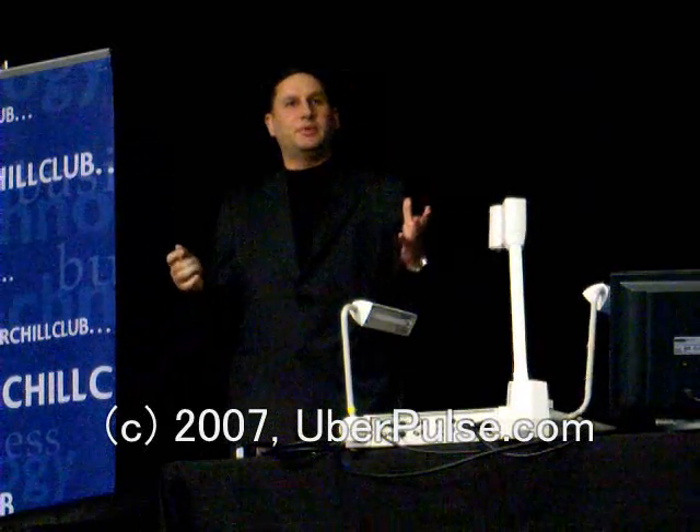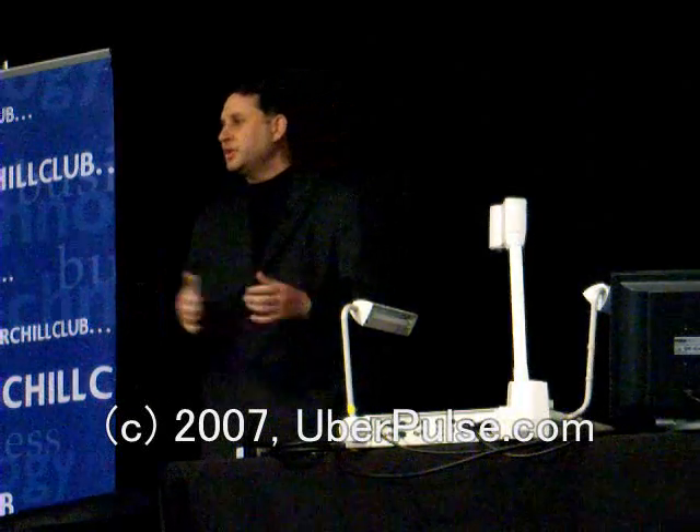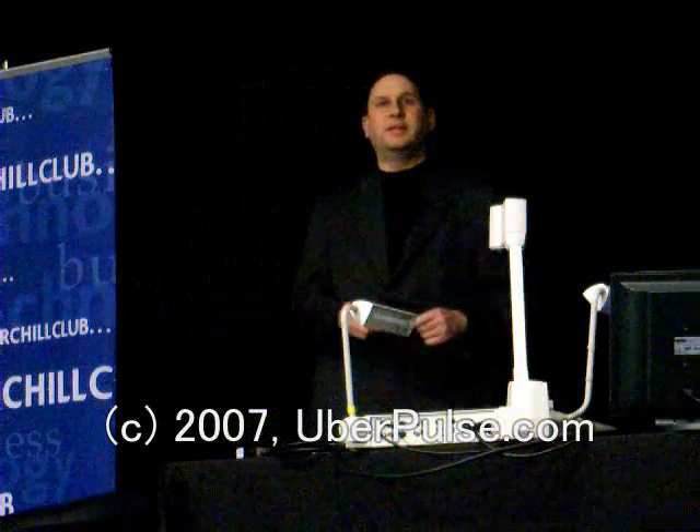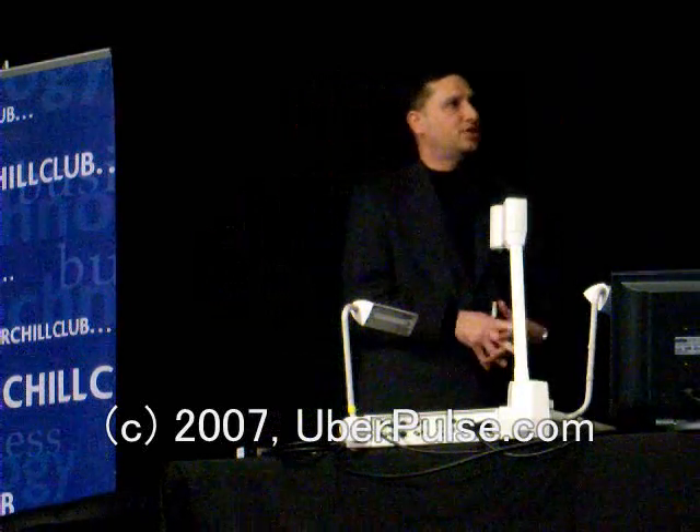You've seen quite a few demonstrations tonight, and most of them you saw on a cell phone display. The question here was: will the cell phone be the next mega TV? So what I want to show you is what can you see on the cell phone, and what other things you can do with a cell phone to watch TV.